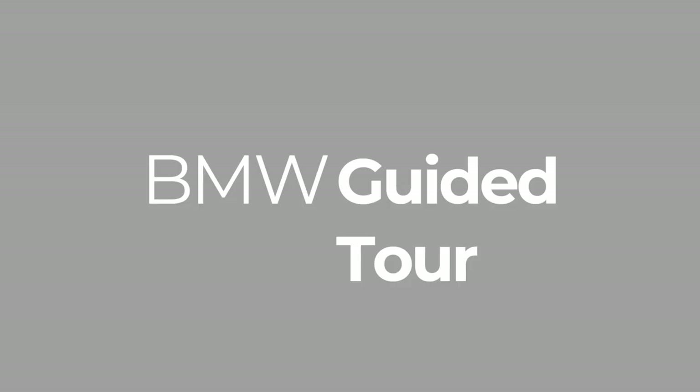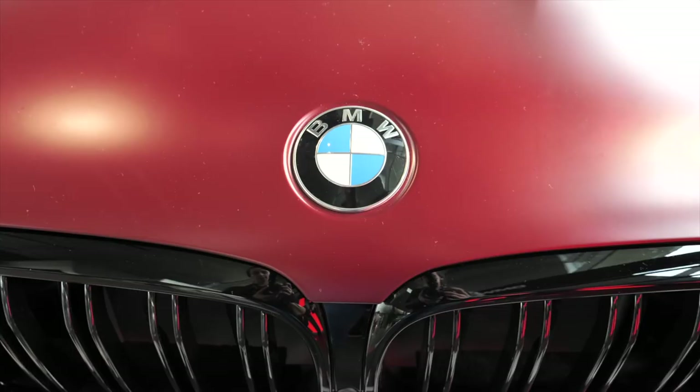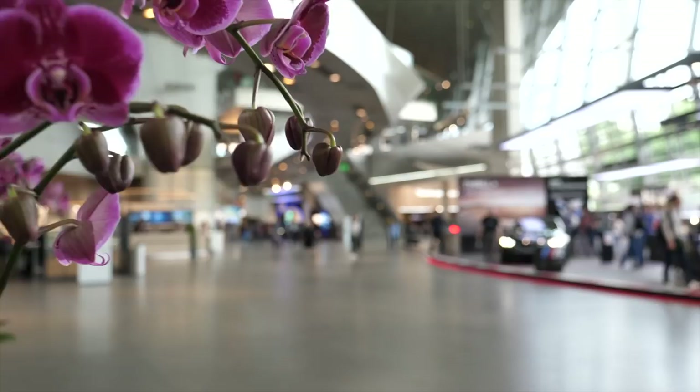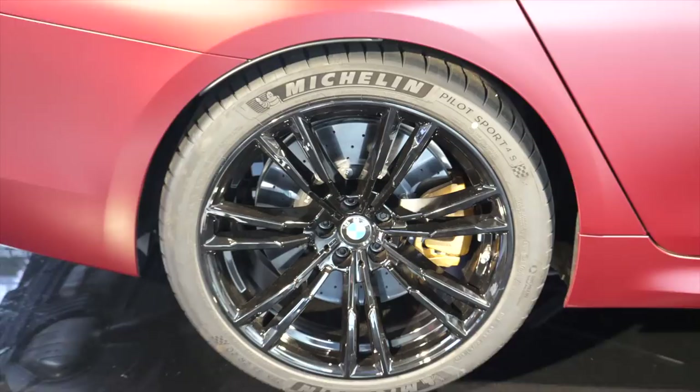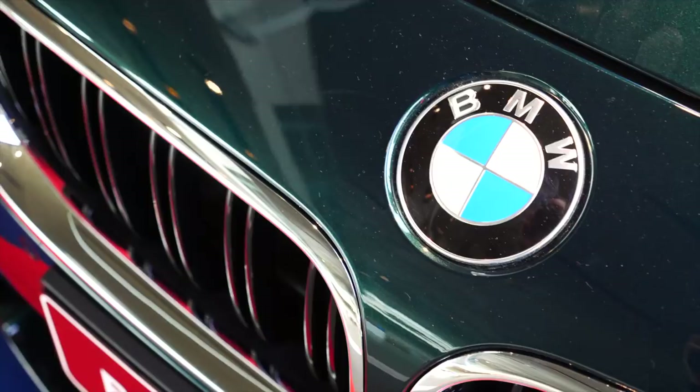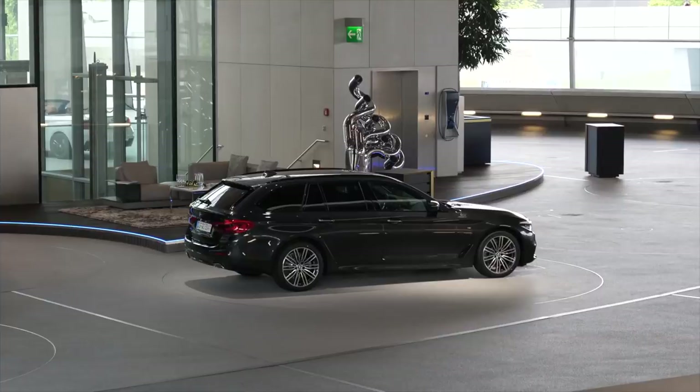Did you know that BMW is based here in Munich and stands for Bavarian Motor Works? So naturally, if you're here in Munich you should come to BMW World. Here you can take a VIP tour, learn about the history, how the cars work, and even see a little bit of behind the scenes. It's a really cool experience and I highly recommend it.